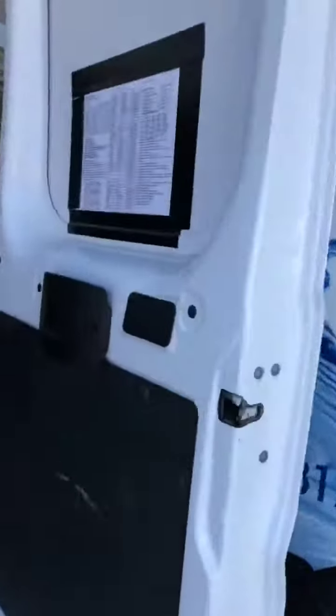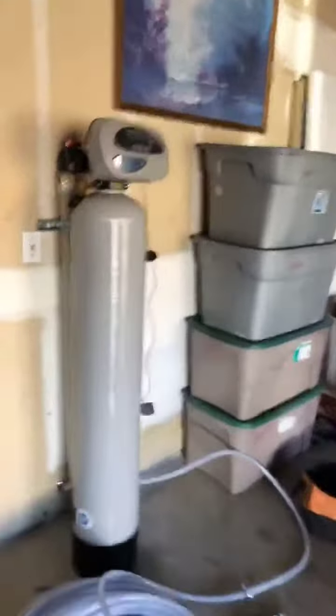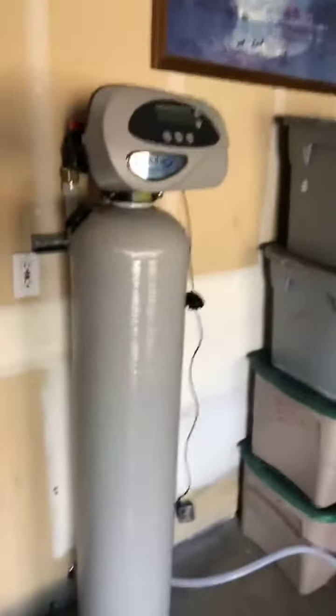He must be underneath the house, doing a water softener install. This is actually the EVRC whole house filtration system. I think he is underneath the house — I can hear him. In case you were wondering, that's what we were up to.